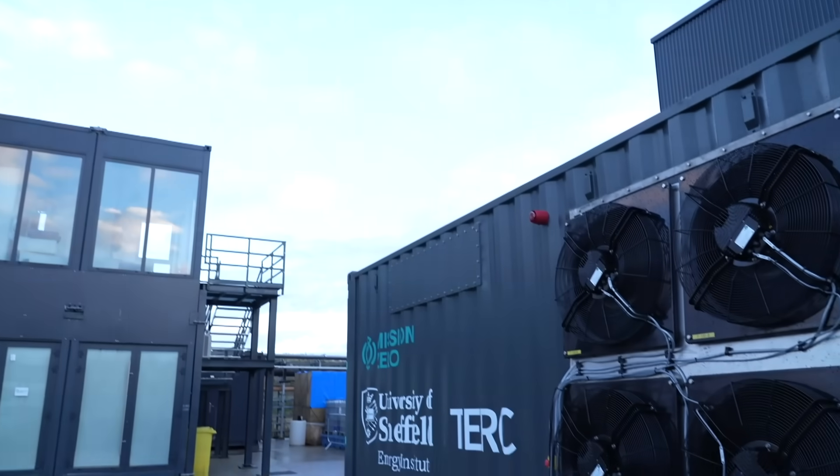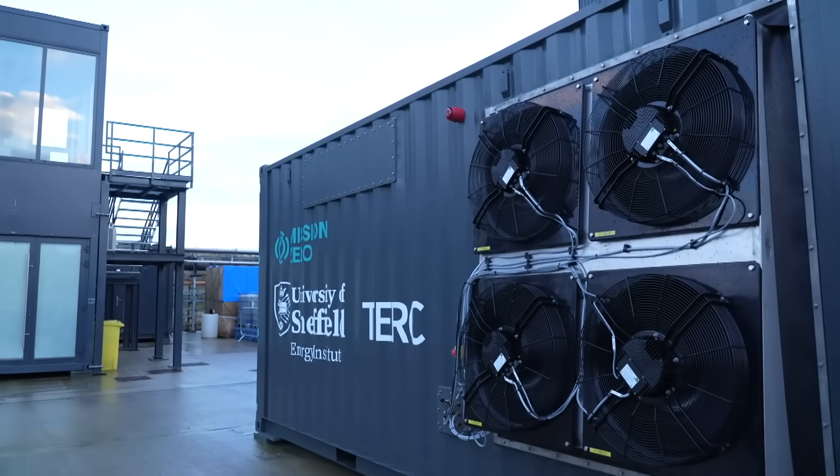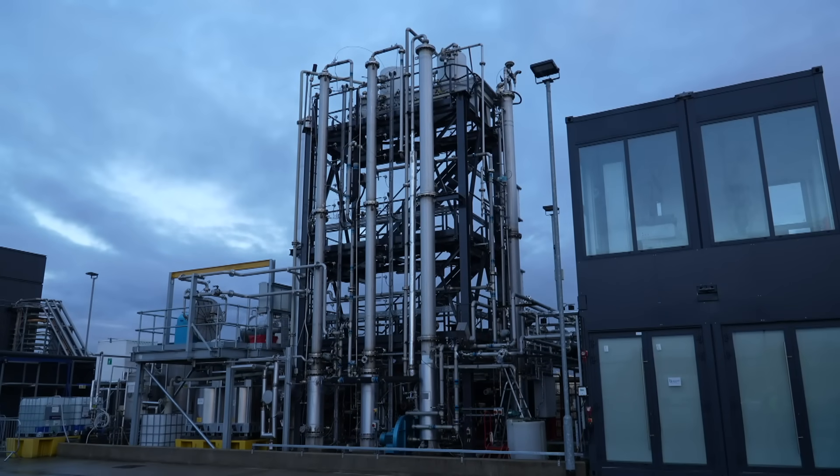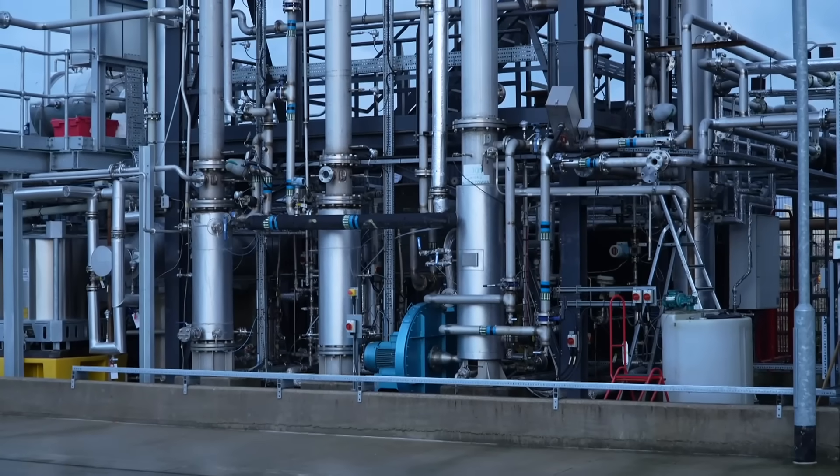There's a lot of excitement about direct air capture. Big tech has thrown money at the technology, despite the fact it's not a particularly efficient or cheap way of removing greenhouse gases from the atmosphere.